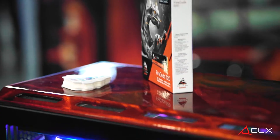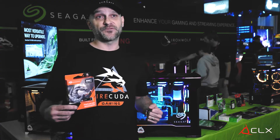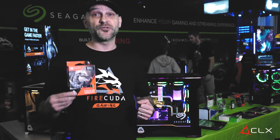The FireCuda Gen4 is a dramatic improvement over the previous Gen3 drives. The Gen3 drives from Seagate did 3,450 to 3,200 megabytes per second. Now these new Gen4 systems do 5,000 — that's a dramatic improvement of more than 20 plus percent.